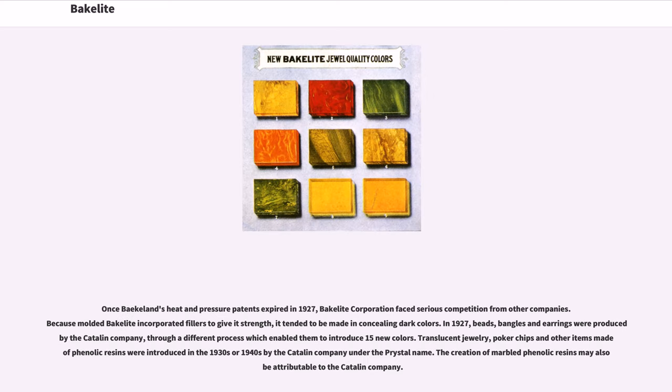Once Baekeland's heat and pressure patents expired in 1927, Bakelite Corporation faced serious competition. Because molded Bakelite incorporated fillers to give it strength, it tended to be made in concealing dark colors. In 1927, beads, bangles, and earrings were produced by the Catalin Company through a different process which enabled them to introduce 15 new colors. Translucent jewelry, poker chips and other items made of phenolic resins were introduced in the 1930s or 1940s by the Catalin Company under the crystal name. The creation of marbled phenolic resins may also be attributable to the Catalin Company.